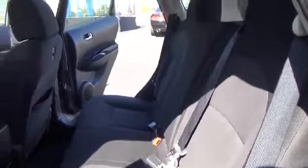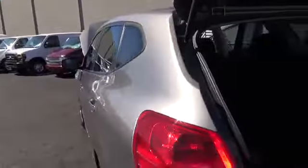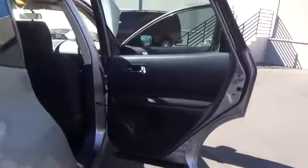Keyless entry, AM FM stereo radio, rear defrost, bucket seats, power windows, CD player, security system, trip computer, power door locks, child safety locks.